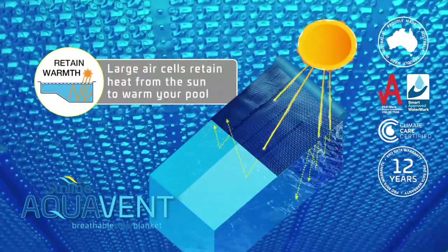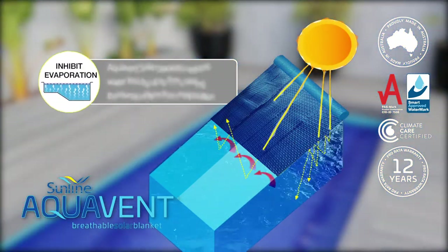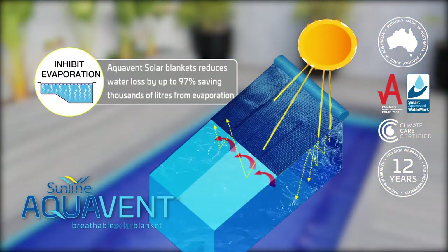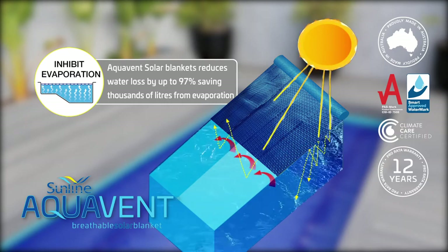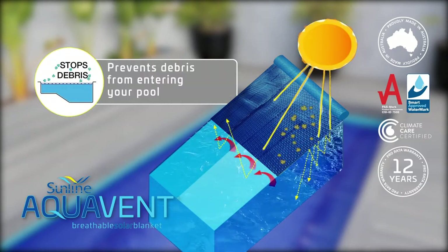Large air cells retain heat from the sun to warm your pool. Aquavent solar blankets reduce water loss by up to 97 percent, saving thousands of litres from evaporation, and prevents debris from entering your pool.